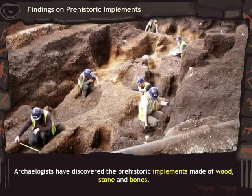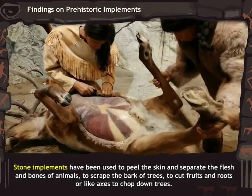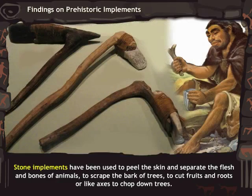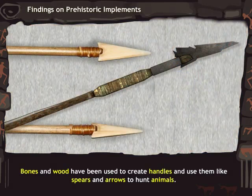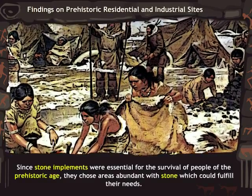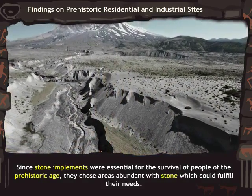Archaeologists have discovered prehistoric implements made of wood, stone, and bones. Stone implements were used to peel the skin and separate the flesh and bones of animals, to scrape the bark of trees, to cut fruits and roots, or like axes to chop down trees. Bones and wood were used to create handles and used like spears and arrows to hunt animals. Since stone implements were essential for survival, people chose areas abundant with stones.